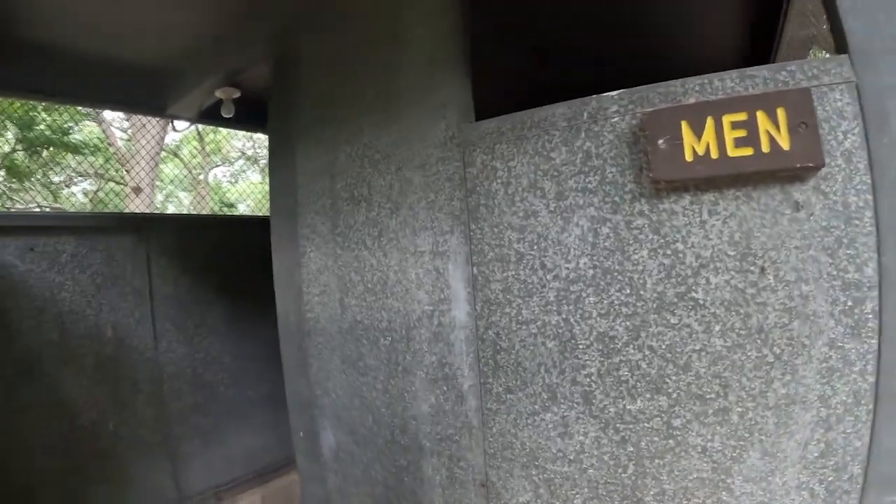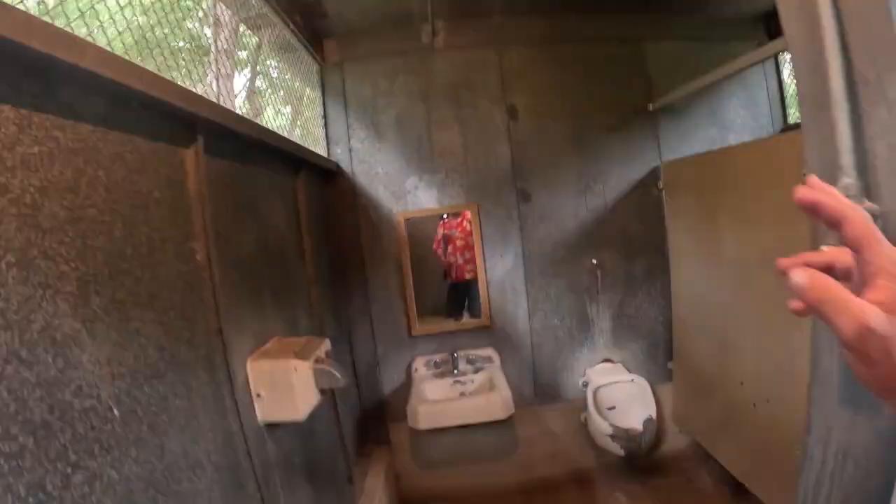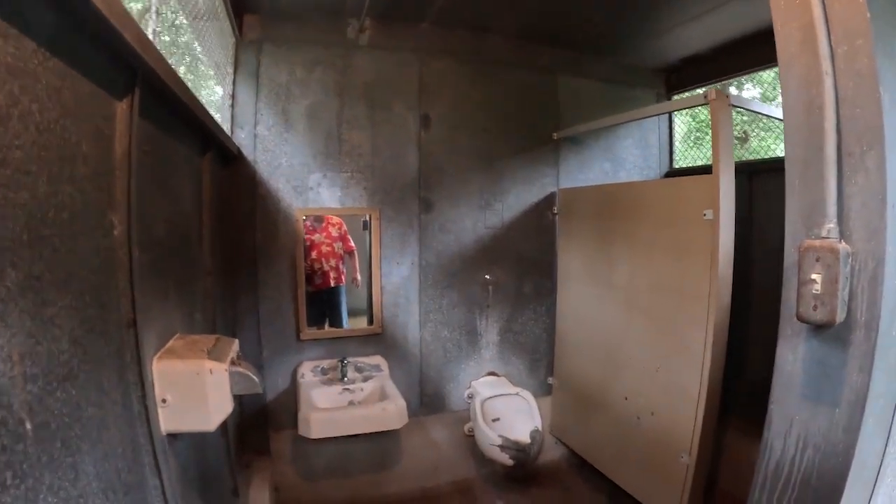Now we're going to see the other bathroom. There's nothing you're going to be bragging about when you get back home, but it is standing the test of time. Better than nothing — at least you've got a flush toilet, not a vault. I'm pretty certain there's a 14-day limit here, but it looks like maybe they don't pay a lot of attention to that. Some of these RVs look like they've been here a while.